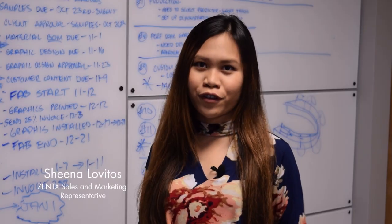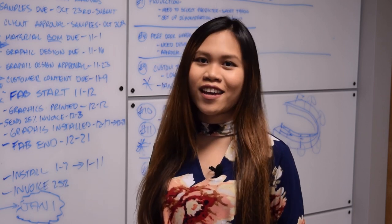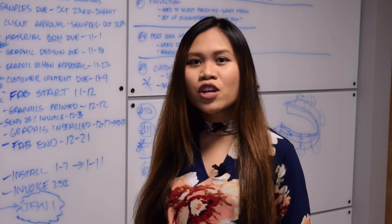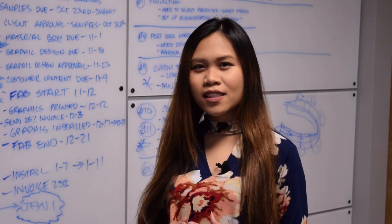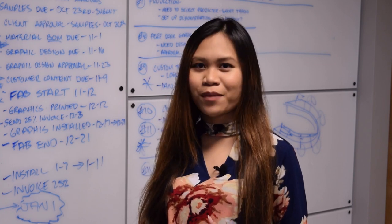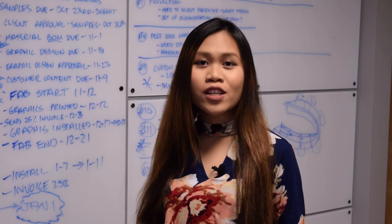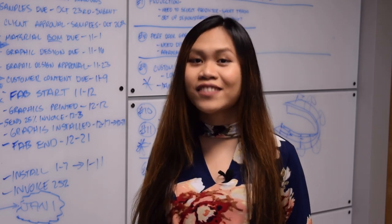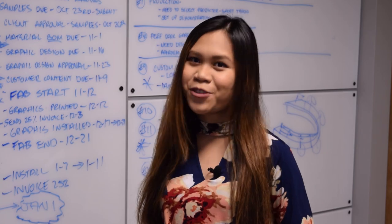Hi, I'm Sheena and welcome to our Zentex project overview. We are a design and fabrication company located in Michigan. Recently, we helped Amigo Mobility International transform an old closet into this beautiful library space dedicated to Altimi, their founder. I'm fortunate enough to have interviewed our clients and in this video you'll hear some of what they have to say about the project. Enjoy!